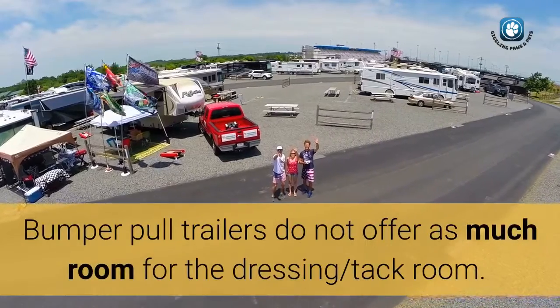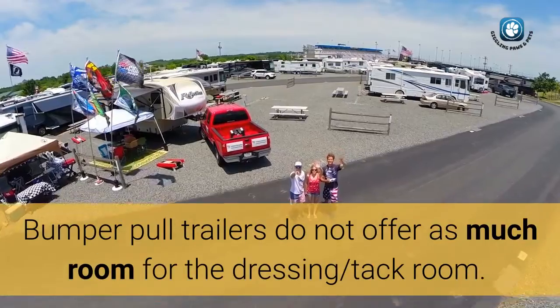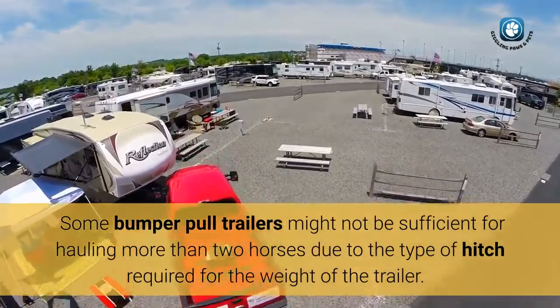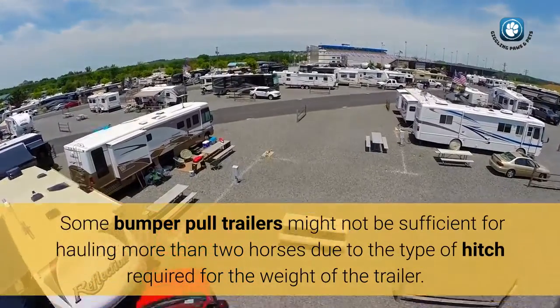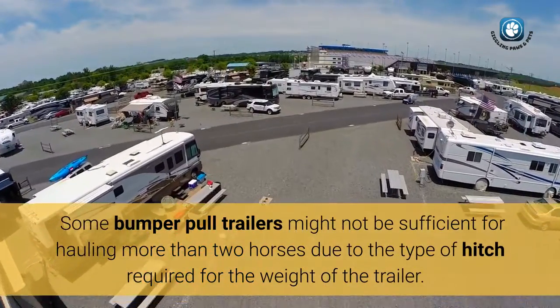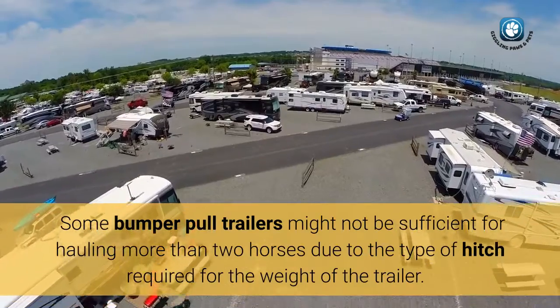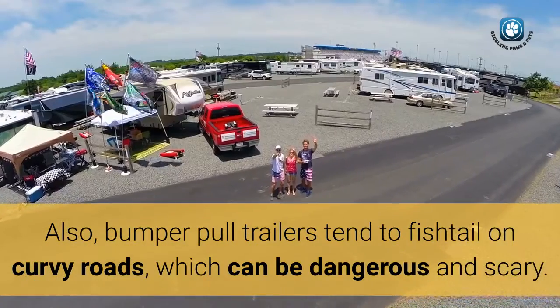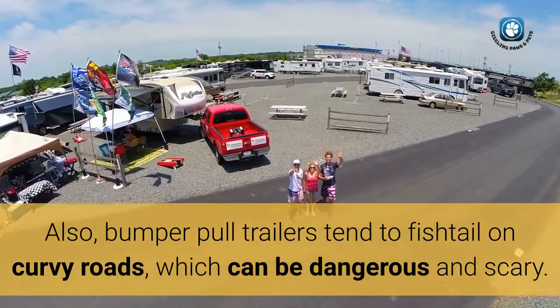Bumper pull trailers do not offer as much room for the dressing and tack room. Some bumper pull trailers might not be sufficient for hauling more than two horses due to the type of hitch required for the weight of the trailer. Also, bumper pull trailers tend to fishtail on curvy roads, which can be dangerous and scary.